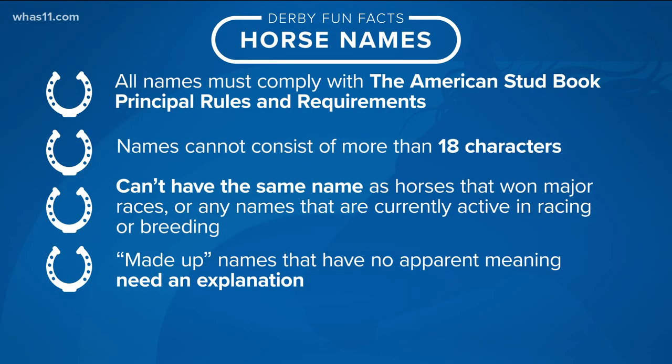Speaking of horse names, we wanted to give you a little info about racehorse names. If you've ever wondered, all the names have to follow requirements in the American Stud Book's principal rules and requirements. Names cannot be more than 18 characters long, they have to be unique, and a horse can't have the same name as a horse that's won major races or any names currently active in racing or breeding. Thanks so much for joining us here on the backside — we will be right back.